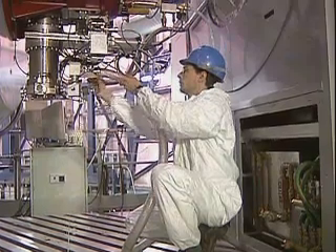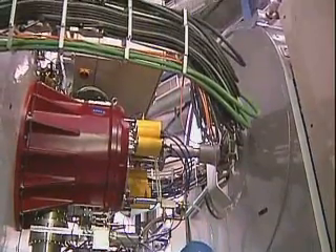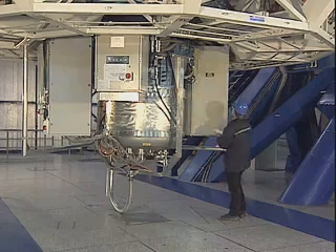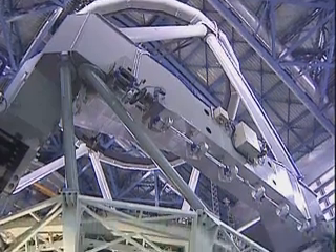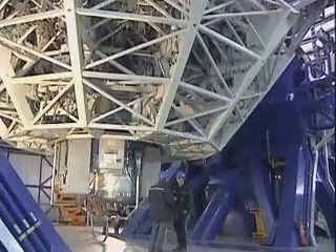The laser guide star will be used with the two adaptive optics instruments already working at Paranal: the NAOS-CONICA imager and the SINFONI spectrograph. In just over a week, the team was able to use the artificial star with these instruments, providing astronomers with great expectations of the science to come.